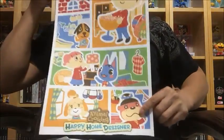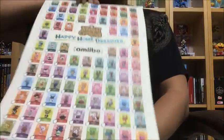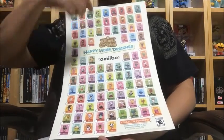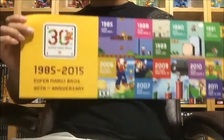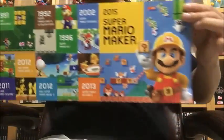First off, I'm giving away the Happy Home Design poster from Animal Crossing — the newest game that recently came out for the 3DS. This poster has all the amiibo cards that you can collect, so if you're a collector you can put this on the wall and check off what you don't have. Also included is a Mario timeline poster from GameStop showing all the Mario games since 1982 — very nice piece, I actually have it on my wall in my game room.